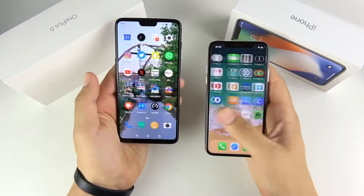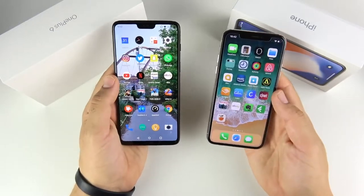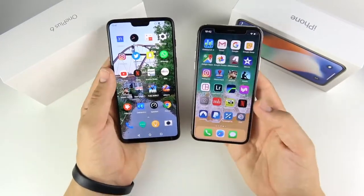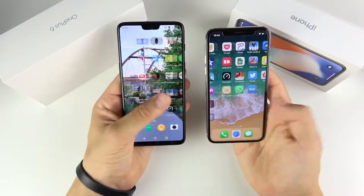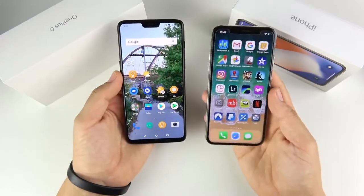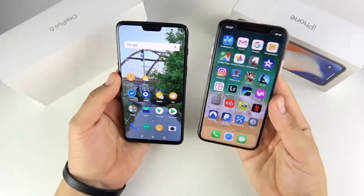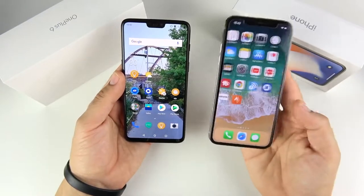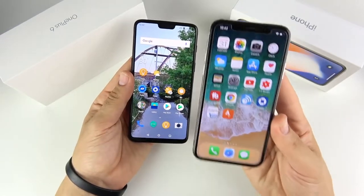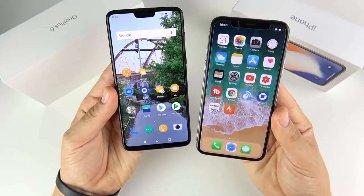Moving on to performance differences — I'm not going to talk long about these. I did a speed test video on the channel between these two phones, link is down below. Long story short, the OnePlus 6 basically matches the performance of the thousand-dollar iPhone X in everyday tasks. Yes, the A11 on paper is more powerful, but you have way more RAM on the OnePlus 6. Day to day, the OnePlus 6 actually feels faster because animations are much faster. The iPhone X feels extremely fast and fluid though — if you like a more polished feel, you'll like the iPhone X more. I think performance is pretty equal.